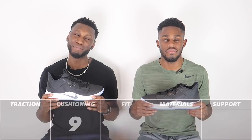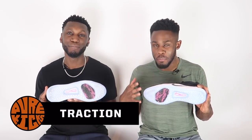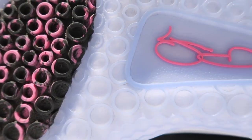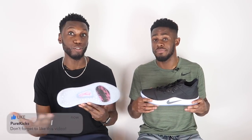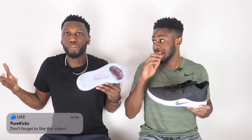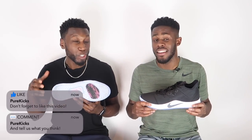Next up, the traction — inspired by moon craters according to Nike, but to us here at Pure Kicks it's the octopus suction traction pattern. That's what it looks like, and that is exactly how it felt. Did we stick to the floor? Multi-directional wherever you need it — step backs, twist turns, on the defensive end — the shoe takes care of you.